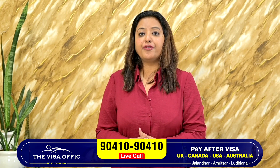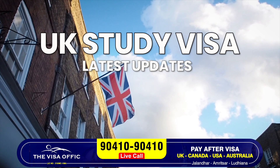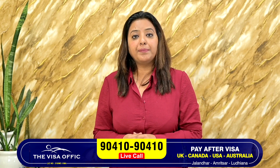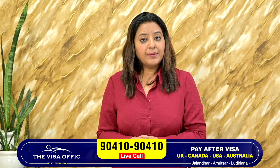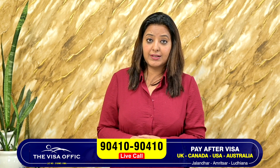Hello friends, I have the visa office for the UK study visa and latest updates. I am going to try to provide the latest updates to you. Don't forget to subscribe to the channel and if you have any doubts, you can comment in the comment section.